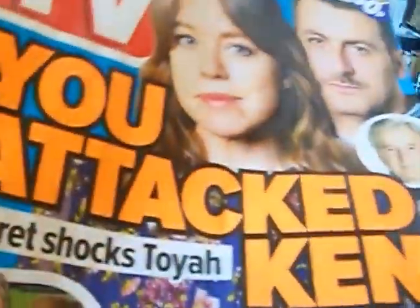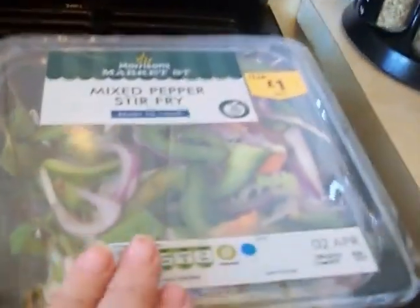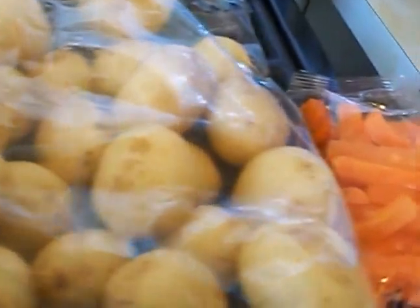Four baking potatoes — they were a pound. The apples were on offer for a pound. I got a mix of things for next week. I got a mixed pepper stir fry — see that, that was just a pound. And I got some of the baby new potatoes, they were a pound as well.